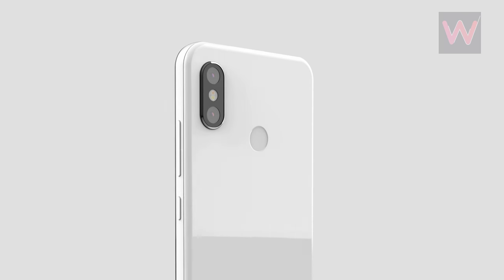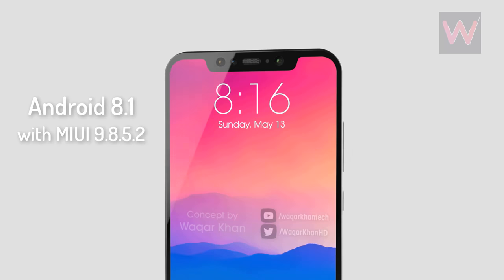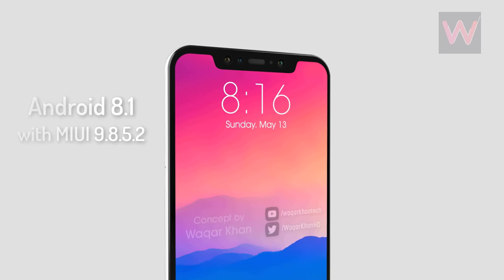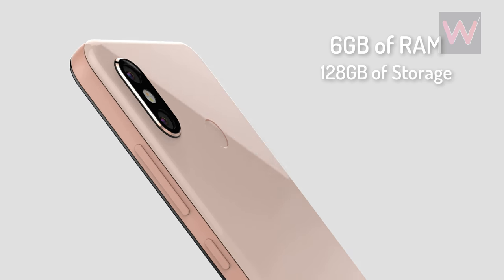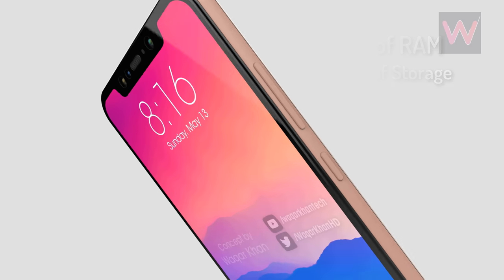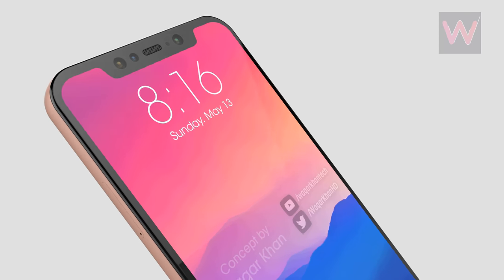In terms of specs, the About page on the smartphone reveals that it runs on Android 8.1 with MIUI 9.8.5.2 on top, packs 6GB of RAM, and bundles 128GB of internal storage. More variants with different memory capacities will probably be announced as well.